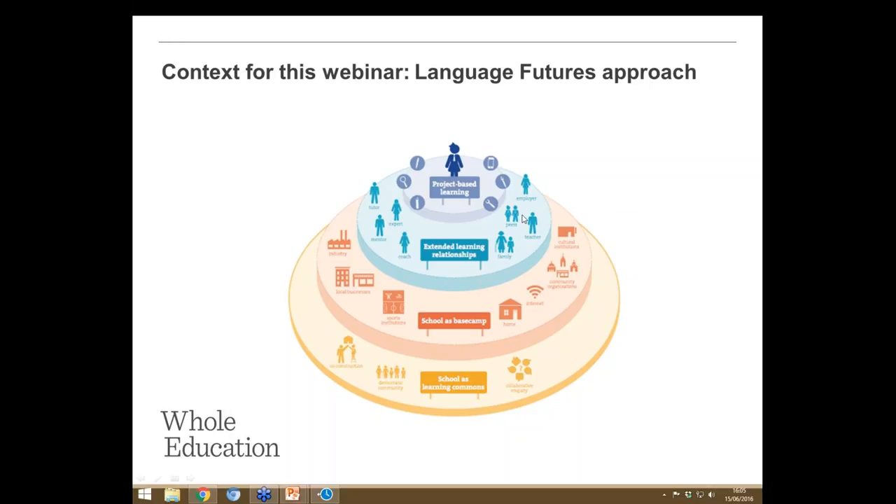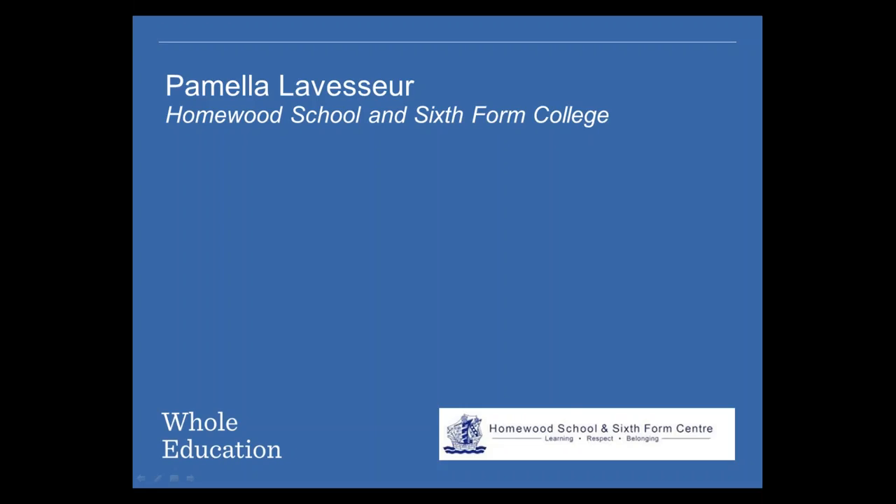Project-based learning has relevance obviously outside of just Language Futures as well. I hope this will be really useful to those of you who have started Language Futures or are thinking of doing so, but also to languages teachers who know that project-based learning could help outside of that context too.